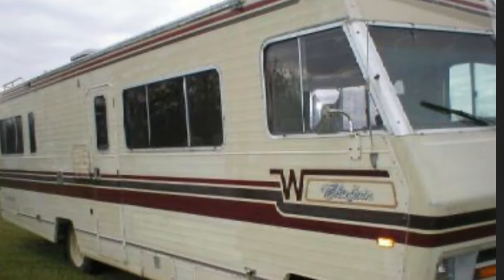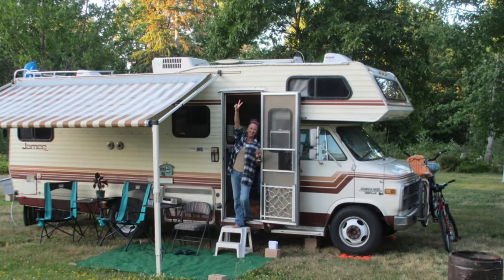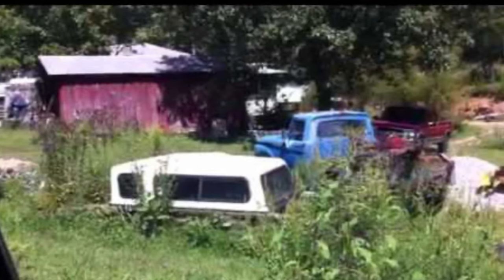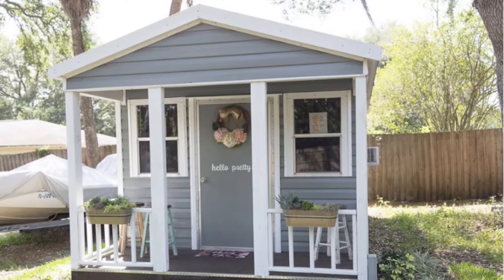Number 3, take our current non-running vintage Winnebago and haul it to my in-laws' house and keep it in their yard as a craft camper. While this is the cheapest option, I am not sure my mother-in-law will be on board — for some reason she is against having her yard look like hillbillies live there. Number 4, purchase a new she shed to have on their property.